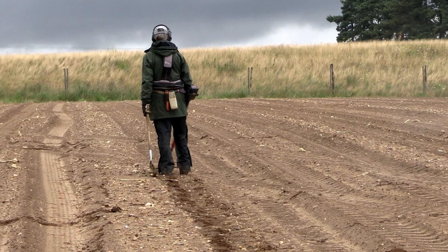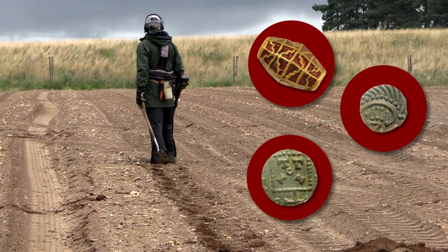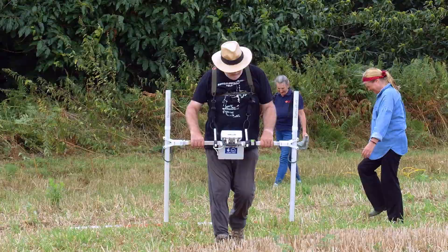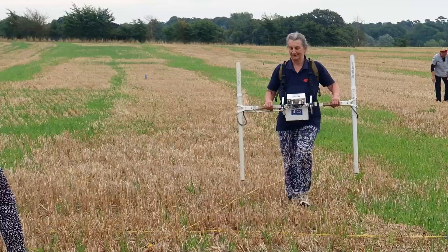Over 1,000 Anglo-Saxon objects were found in the topsoil. Field walking over the same fields found pottery on the surface. Geophysical surveys showed the remains of the buildings and settlements hidden under the ground, so the archaeologists knew where to excavate.